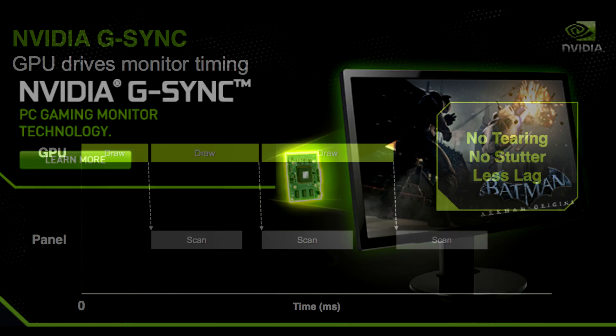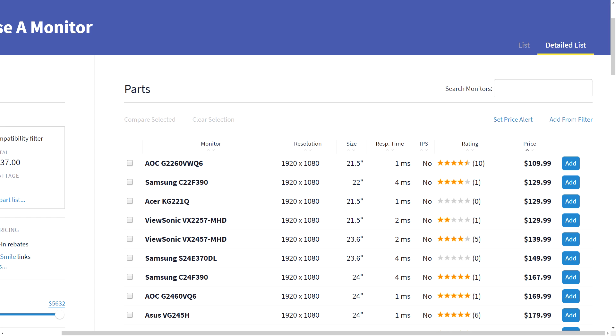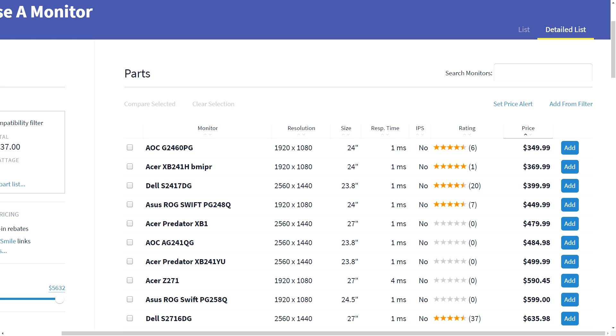The reason I'm not going over G-Sync as a budget option comes down to one big factor: price. The cheapest FreeSync monitor on PC Part Picker right now is $110, only $20 over the cheapest new 1080p monitor. The cheapest G-Sync monitor is $350 — about $250 more expensive than the cheapest new 1080p monitor. Don't plan on picking up a G-Sync monitor if you're on a tight budget.